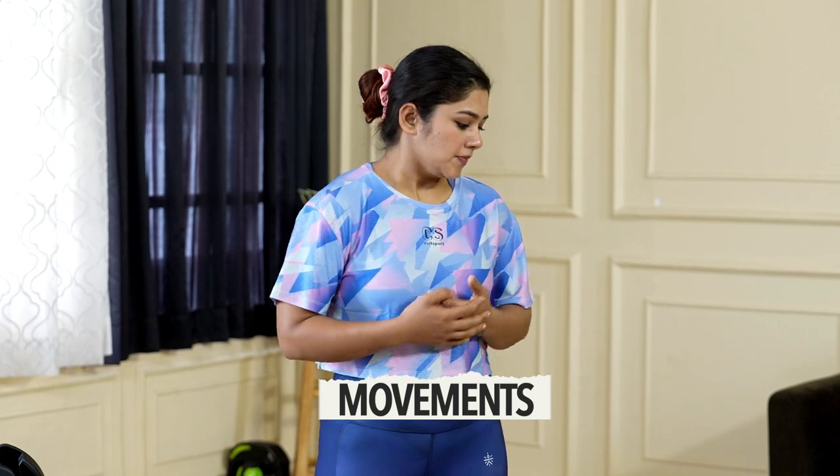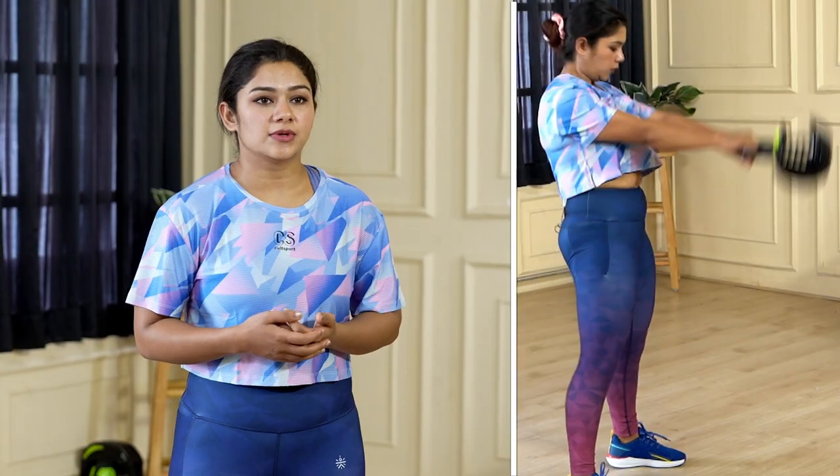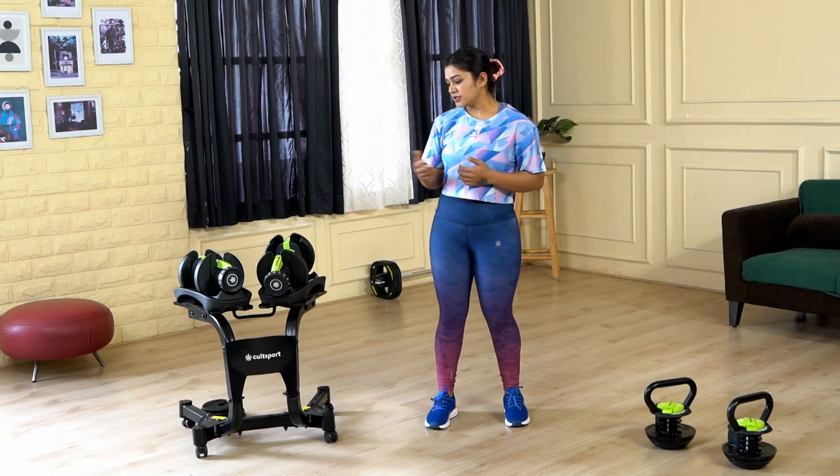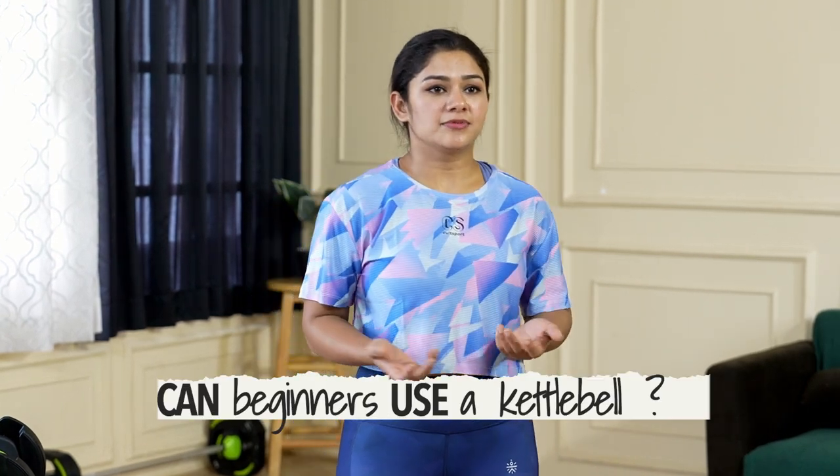When it comes to movements, the kettlebell is really good for explosive movements like kettlebell swings, goblet squats, and kettlebell windmills. Dumbbells are really good for static movements like shoulder press, chest press, and bicep curls.